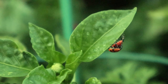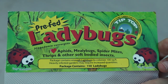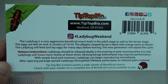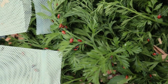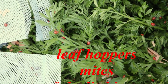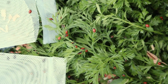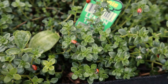Gardeners and farmers listen up — ladybugs are great for controlling pests in your garden. These beneficial insects are perfect for commercial and home use. They can typically be found in nurseries or online. Ladybugs consume insects including leafhoppers, mites, soft body insects, and those annoying aphids. Ladybugs are also known as lady beetles.